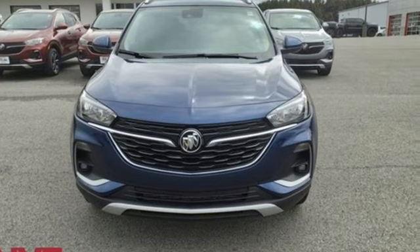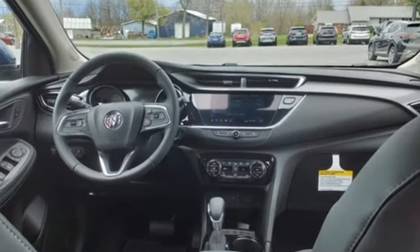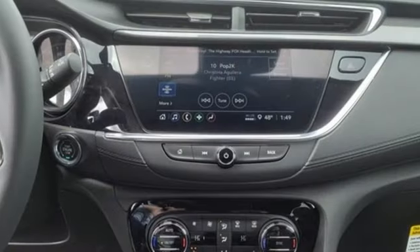Intercooled turbo i3 engine, dual zone climate control, streaming audio, front heated bucket seats.